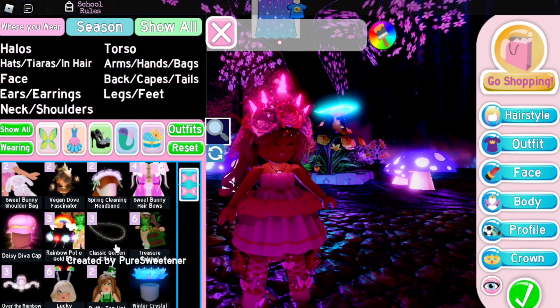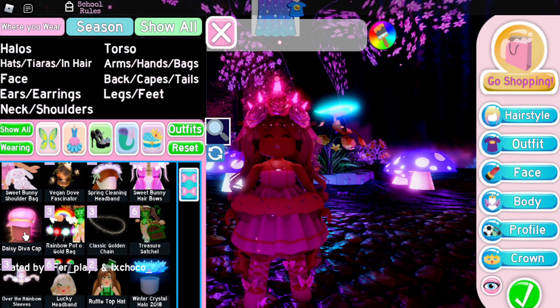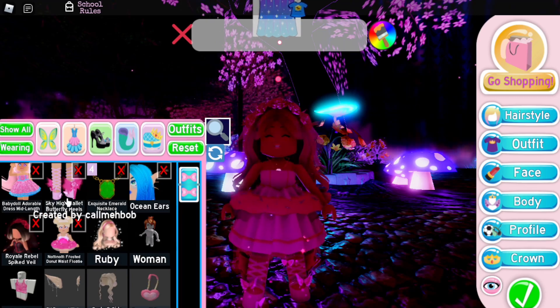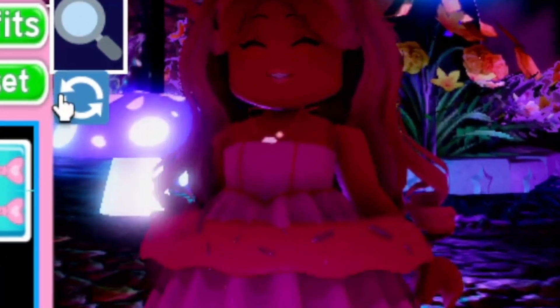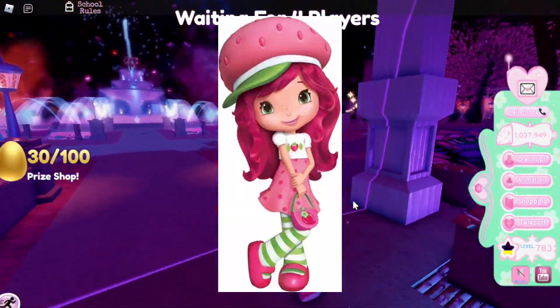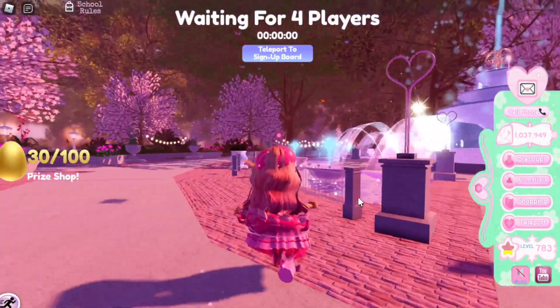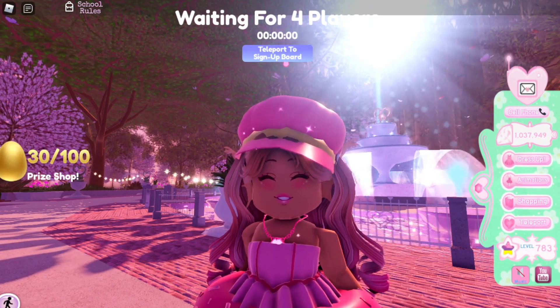The one new accessory that I do own is the Daisy Diva Cap and it is so cute. It was modeled by Fair Place and the concept was by X Choco. It is super adorable — let me just wear it really quick because I love it so much. Here it is, it is so cute. If this doesn't scream strawberry shortcake, I don't know what does. Look at this hat — it looks just like strawberry shortcake! Anyways, there are actually other accessories as well, so let me show you guys the tweet.